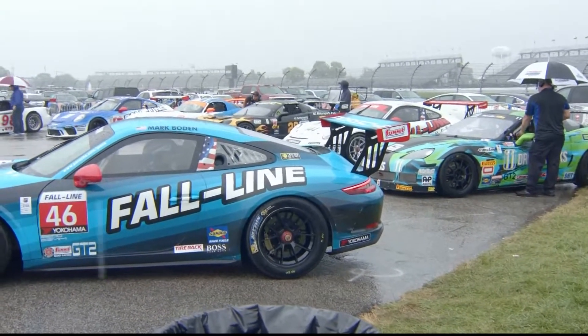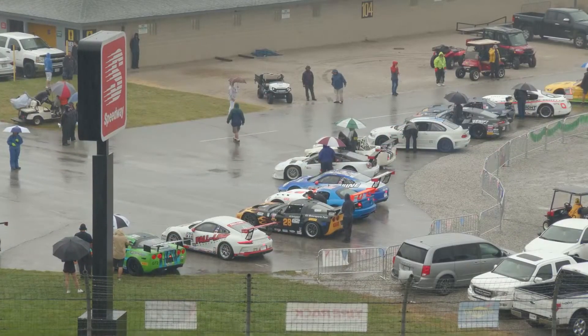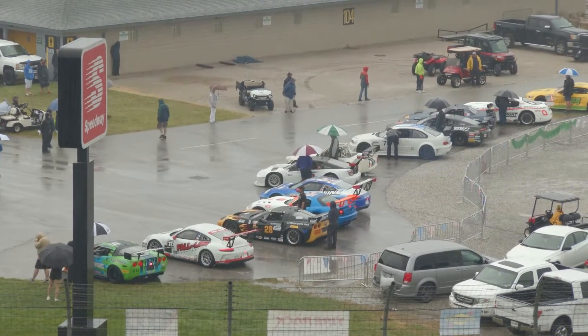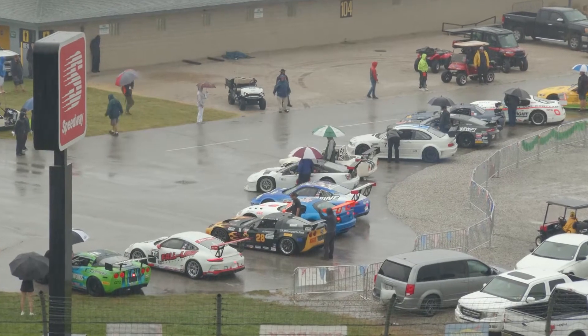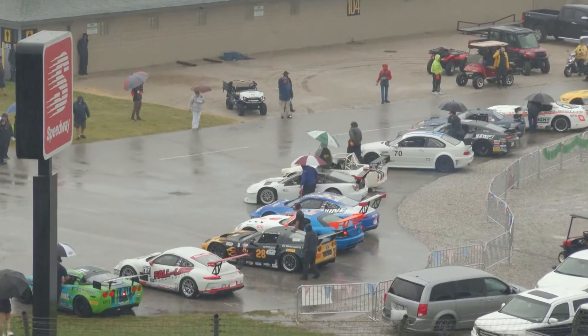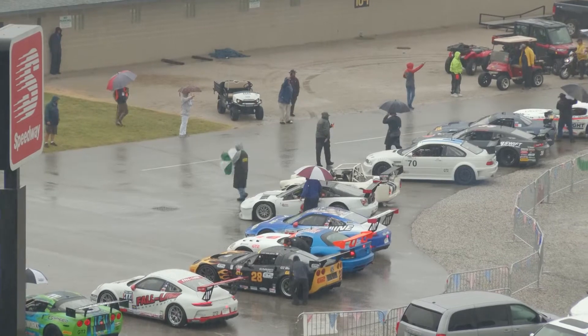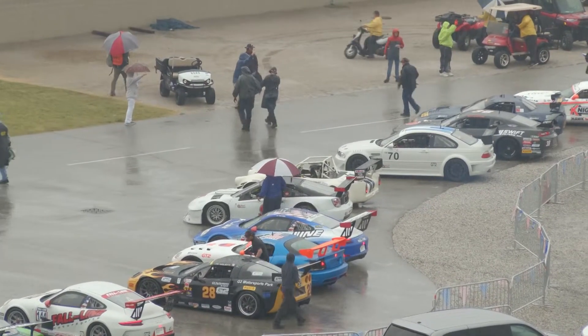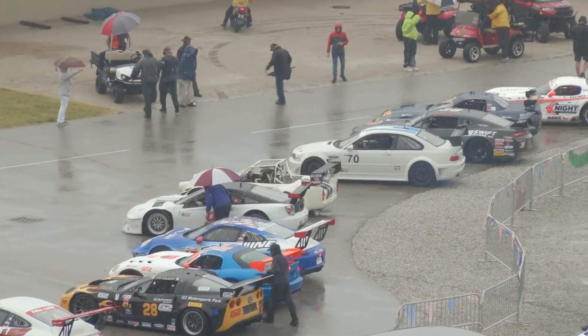The weather forecast, unfortunately, for the rest of the weekend is pretty glum — it looks like rain may be intensifying over the course of the afternoon and through early tomorrow. If we have a dry track, I'm guessing late tomorrow afternoon might be the earliest. I think we're going to have pretty consistent conditions throughout this race — maybe a little heavier, a little lighter rain, but it's going to continue to rain.